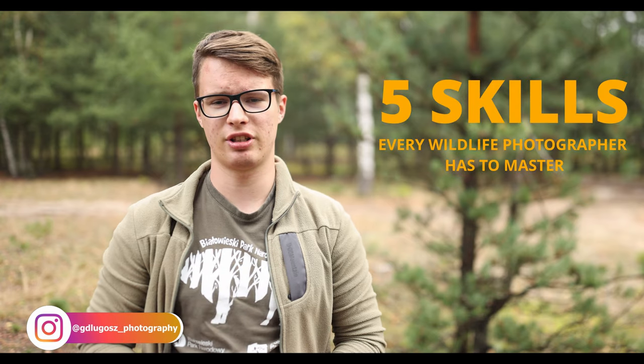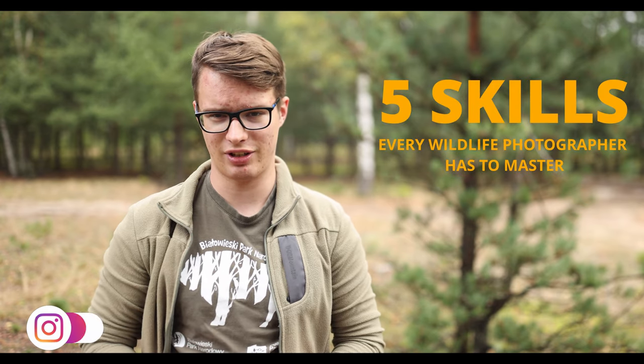So you picked up wildlife photography, you're interested in it and you want to get better at it. So what are the skills you need to have? In this video I'm going to share with you what I believe are the five most important skills that every wildlife photographer needs to master.